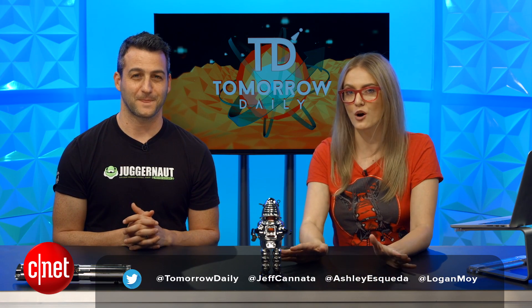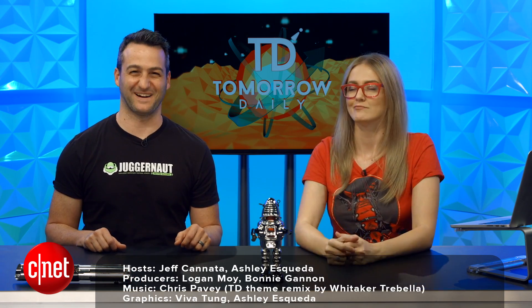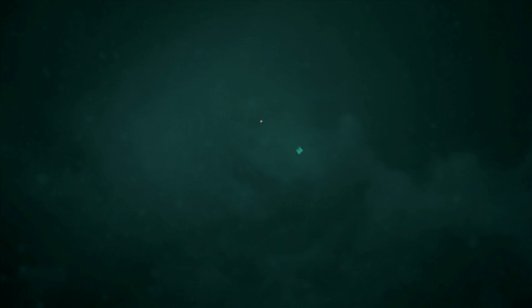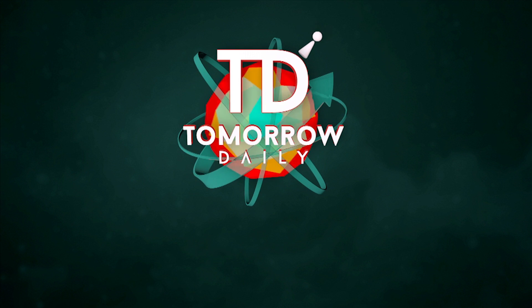That is it for today's show. We'll be back tomorrow with a brand new jacket of science fact meeting science fiction, coming together like E.T. and Elliot. Kids, ask your parents. Until then, be good humans. See you guys next time. Bye.